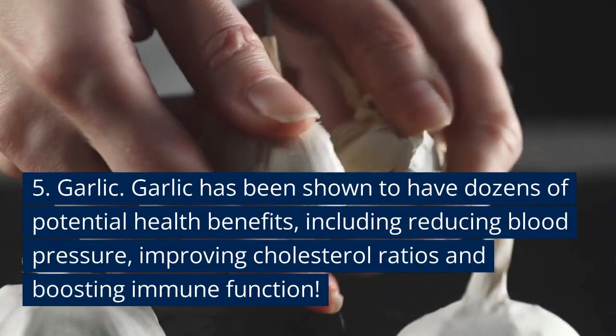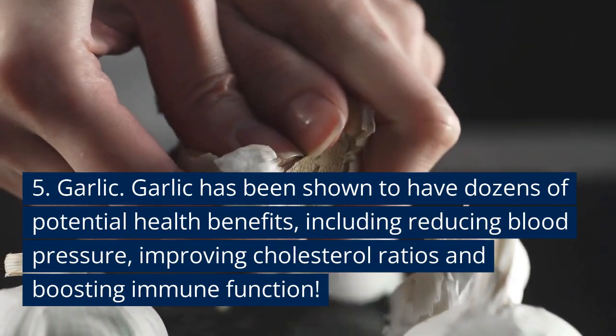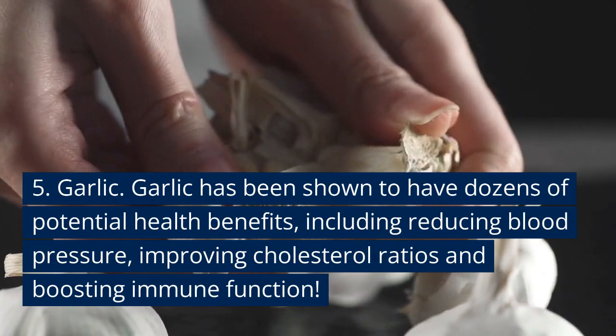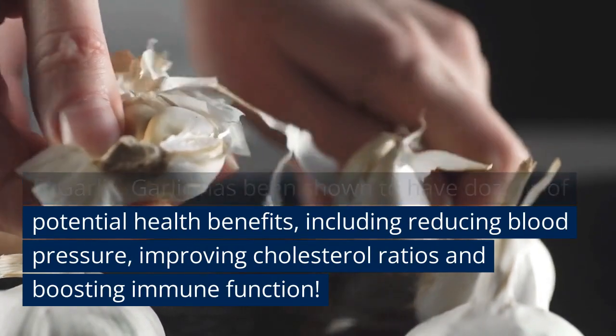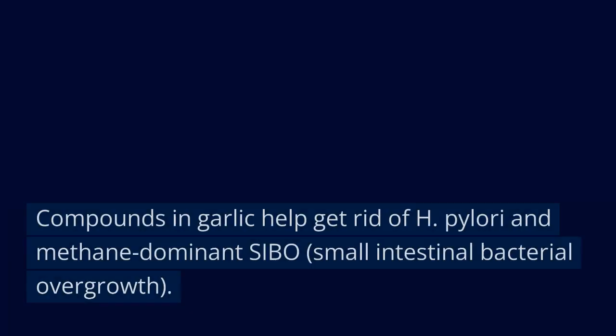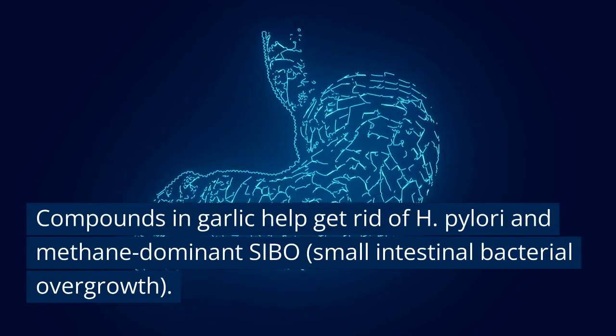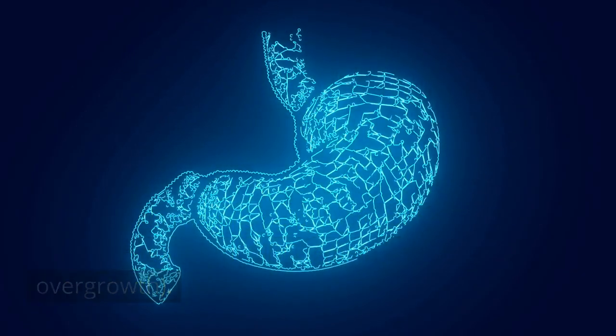Number five: garlic. This has been shown to have dozens of potential health benefits, including reducing blood pressure, improving cholesterol ratios, and boosting immune function. Plus, I hear it keeps the vampires away. Compounds in garlic also help get rid of H. pylori, thought to cause ulcers, and methane-dominant SIBO.